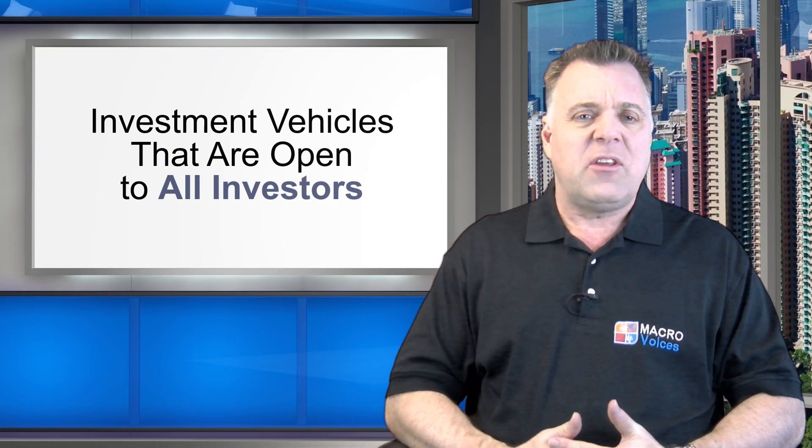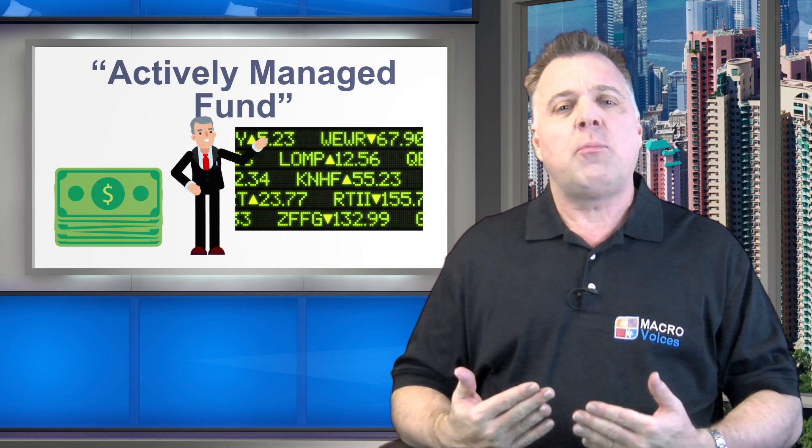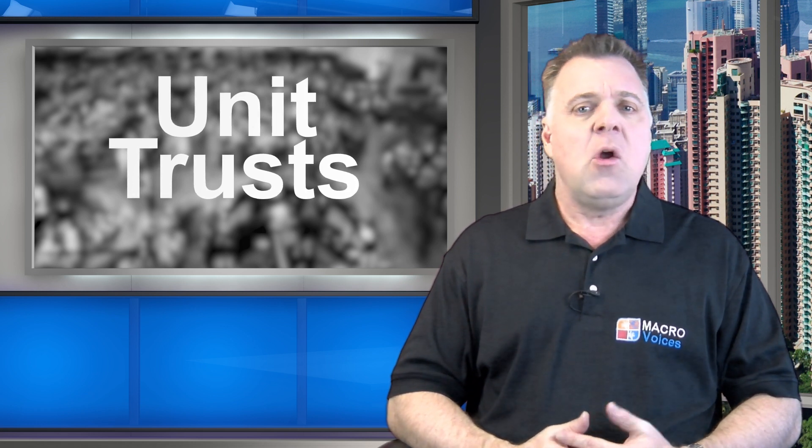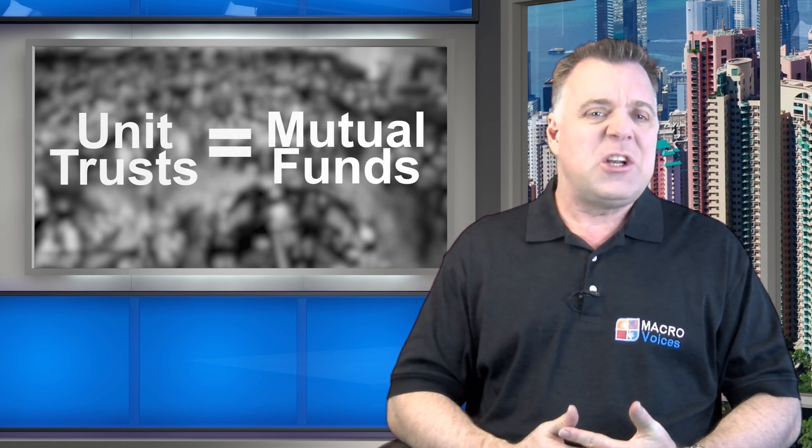When discussing investment vehicles that are open to all investors, we use the phrase 'actively managed fund' to describe an investment fund that pools different investors' money together to invest in stocks chosen by a fund manager whose principal job function is to be good at picking the best stocks. An ETF is basically a mutual fund that trades on an exchange like a stock. Back in 1949, they had essentially the same concept we know today as a mutual fund, except they were known as unit trusts, and unit trusts and mutual funds are essentially the same thing.